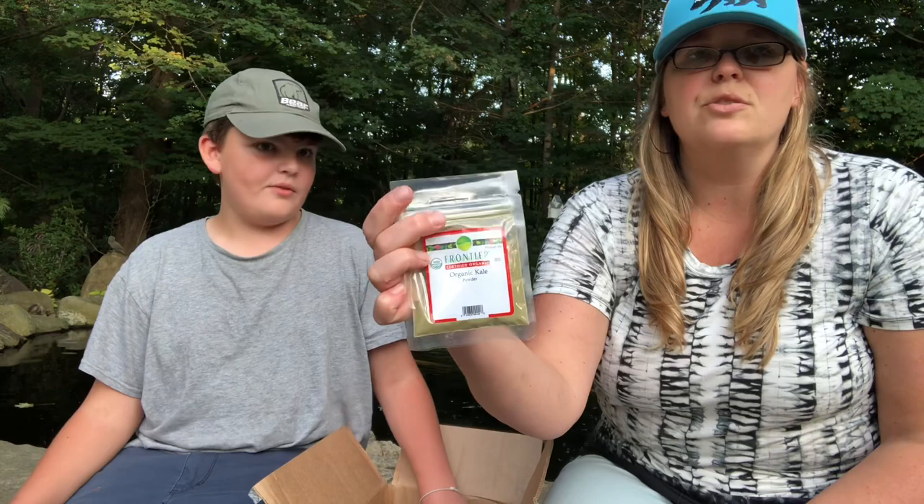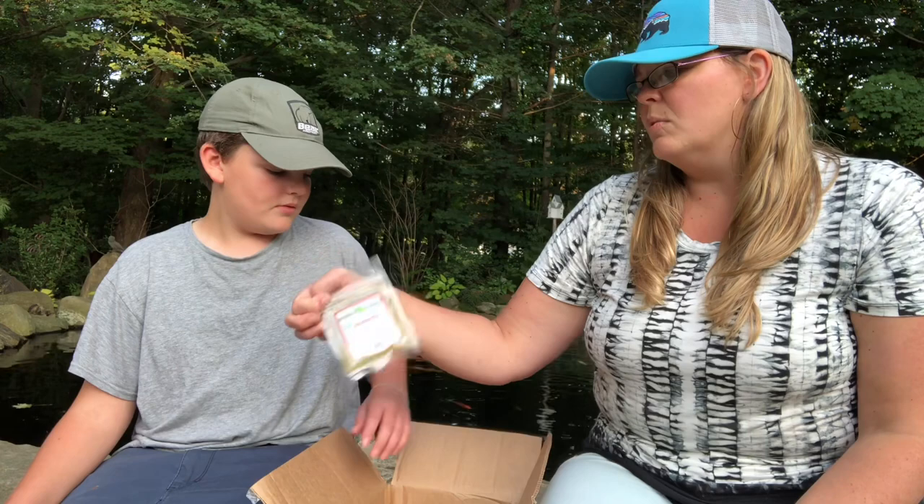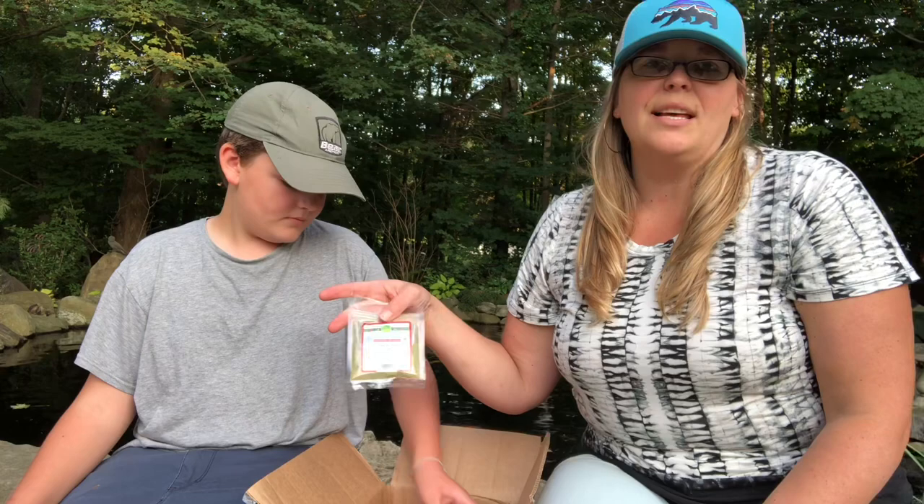There is also some organic kale powder. It's like a supplement — you can put it in anything really. You can put it in a smoothie or milkshake. It probably doesn't have much taste but it has a lot of nutrition. And there's turmeric ginger herbal tea.